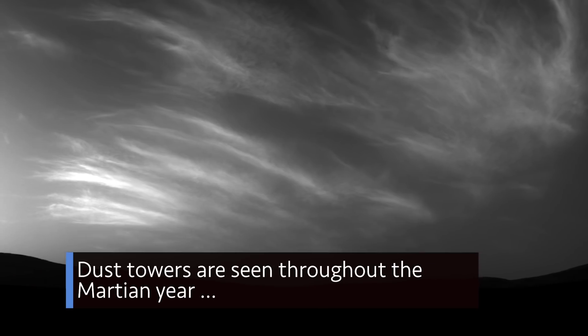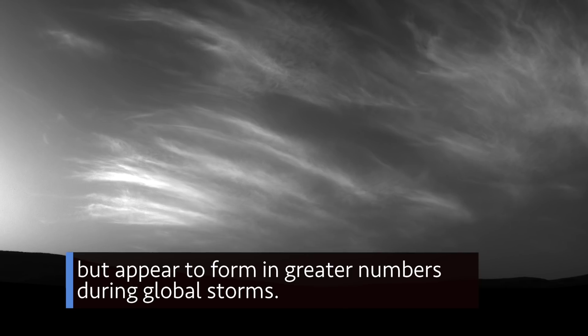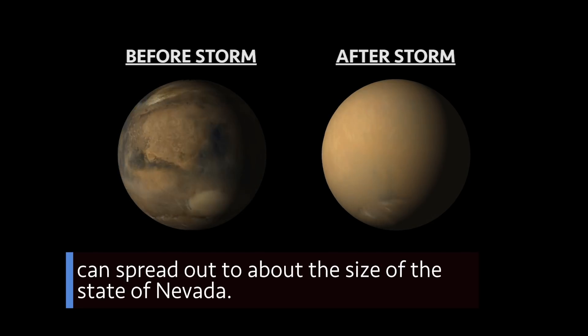Dust towers are seen throughout the Martian year, but appear to form in greater numbers during global storms. Towers that reach heights of about 50 miles, as seen during the 2018 global dust storm, can spread out to about the size of the state of Nevada.